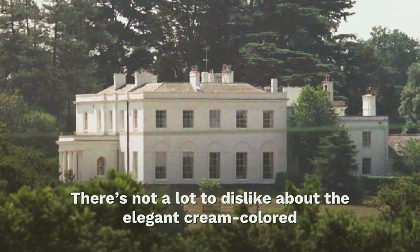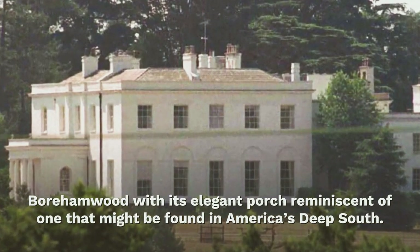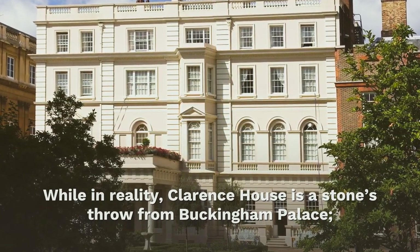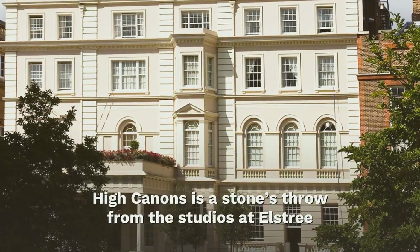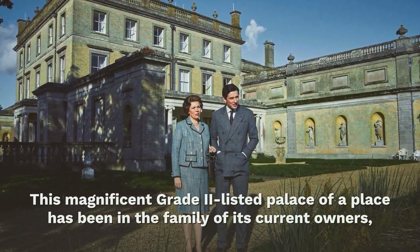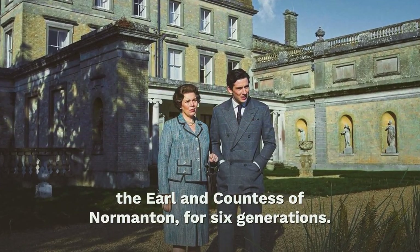There's not a lot to dislike about the elegant cream-colored, Grade II listed 18th century manor in Well End, Forum Wood, with its elegant porch reminiscent of one that might be found in America's Deep South. While in reality Clarence House is a stone's throw from Buckingham Palace, when it comes to filming The Crown's fourth season, High Cannons is a stone's throw from the studios at Elstree, where many of the show's regal interiors are painstakingly recreated. This magnificent Grade II listed palace of a place has been in the family of its current owners, the Earl and Countess of Normanton, for six generations.